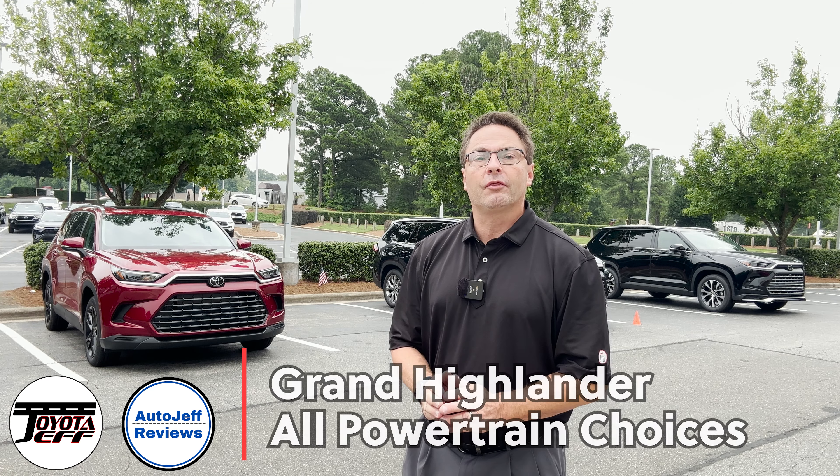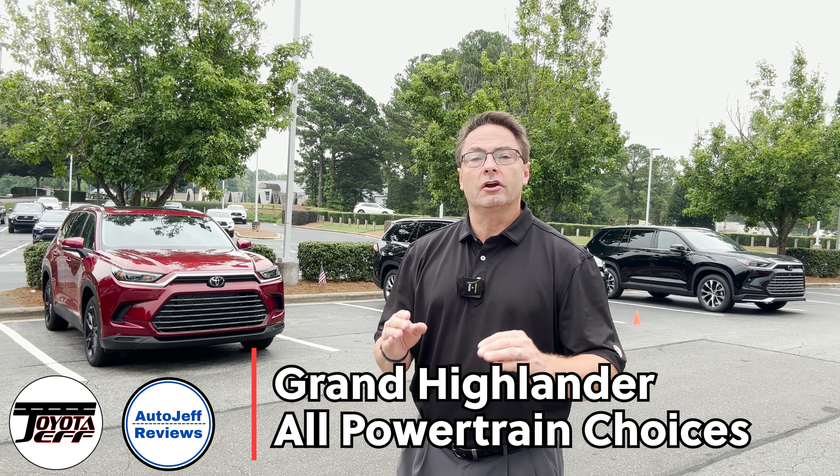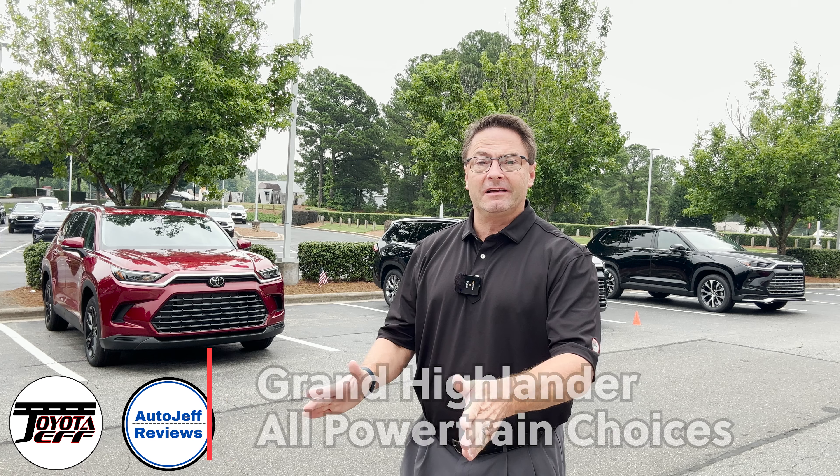Hey everyone, Jeff Teague here. Today we're talking 2024 Grand Highlander. This is big because we've got all three powertrain choices. I'm going to show you the differences and then which trim levels have them.